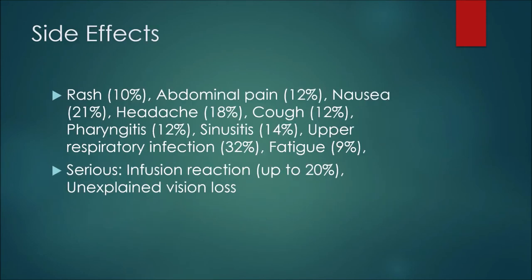As with all medications, there are some side effects or adverse reactions that patients may experience while using infliximab. A rash may happen in 10% of patients, and 12% may experience abdominal pain. Nausea comes in at 21% and headache at 18%. Twelve percent of patients may experience a cough and 12% may experience pharyngitis. Sinusitis may happen up to 14% of the time, and an upper respiratory infection may happen up to 32% of the time. Nine percent of patients may experience fatigue.